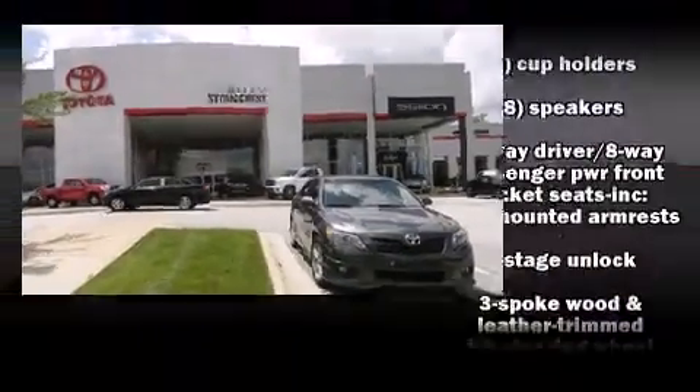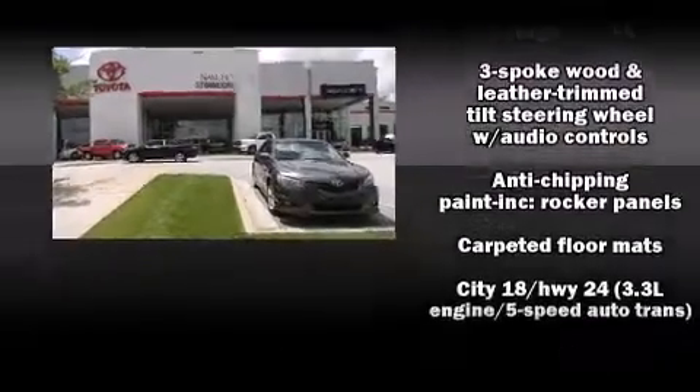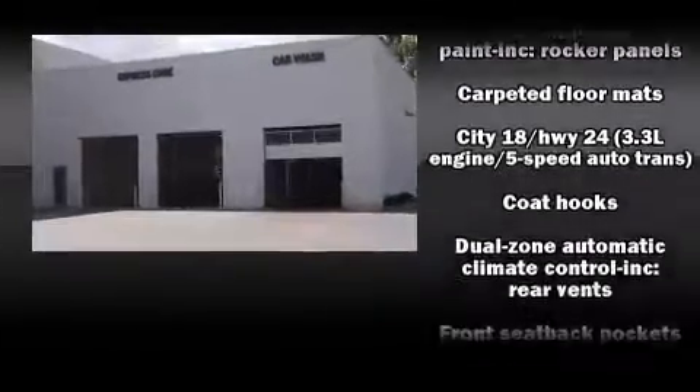Lexus infused the interior with top shelf amenities such as adjustable headrests in all seating positions, a leather steering wheel, automatic dimming door mirrors, a power rear cargo door, and air conditioning.